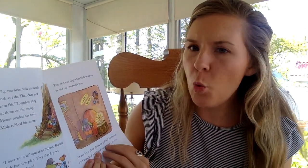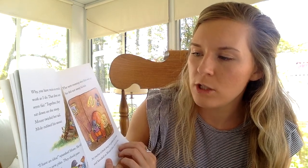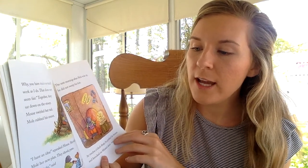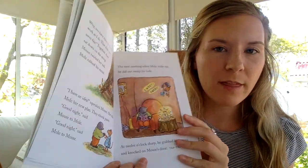He looks a little upset because his hands are thrown over his head. Why, you have twice as much work as I do. That does not seem fair. Together, they sat down on the stoop. Mouse twirled her tail. Mole rubbed his snout. I have an idea, squeaked Mouse. She told Mole her new plan. They shook paws. Good night, said Mouse to Mole. Good night, said Mole to Mouse. They came up with a plan.